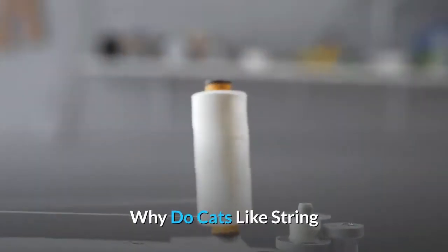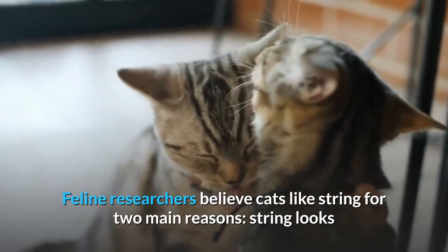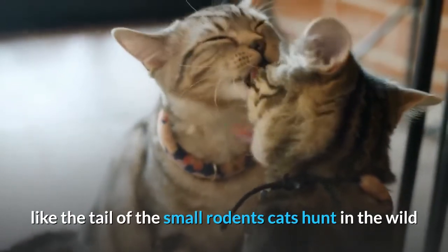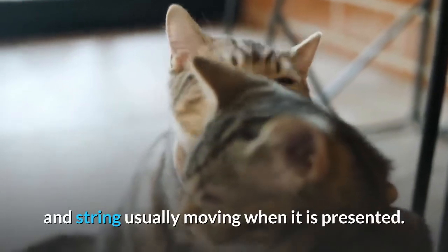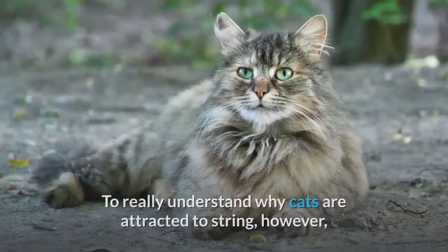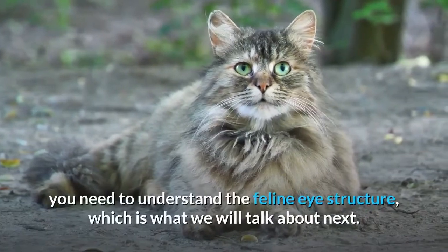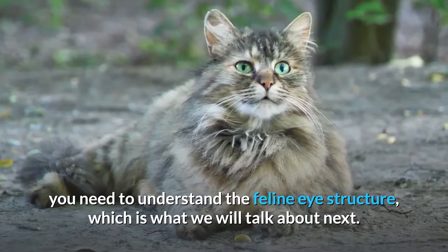Why do cats like string? Feline researchers believe cats like string for two main reasons: string looks like the tail of the small rodents cats hunt in the wild, and string is usually moving when it is presented. To really understand why cats are attracted to string, however, you need to understand the feline eye structure, which is what we will talk about next.